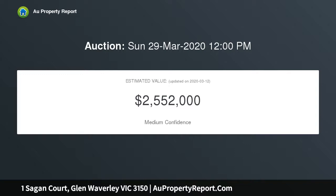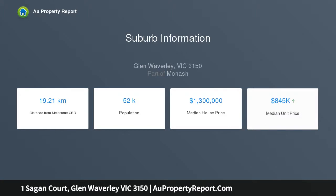The rectangular 747.5 square meters (approx.) flat block boasts impressive dimensions offering a 16.8 meters frontage by 44.3 meters (approx.), providing an alluring opportunity to build your dream home, extend or develop, STCA.